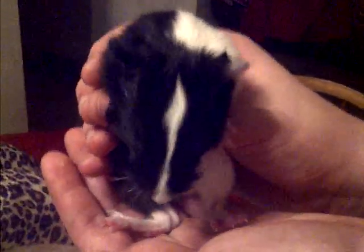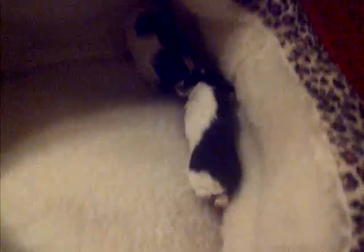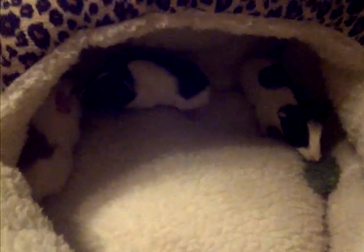The third one is kind of like the runt — pretty tiny. Those are the three little baby guinea pigs and they are up for adoption probably early February or the second week in February. If you're interested, let us know and we will figure out how you can adopt them.